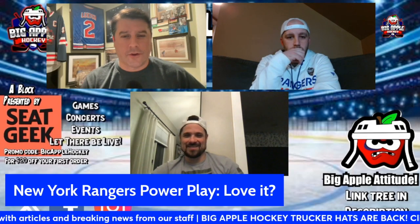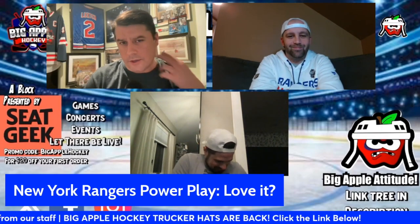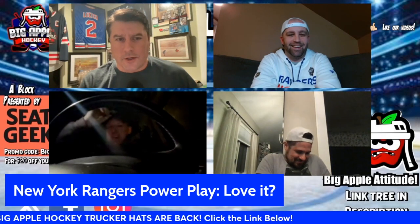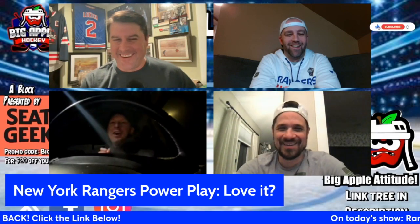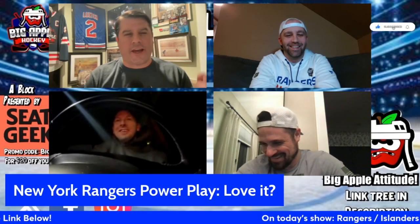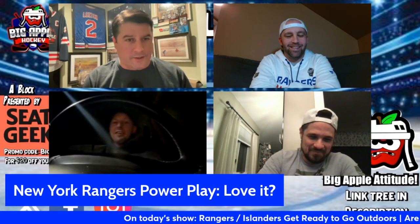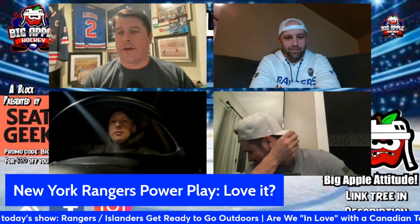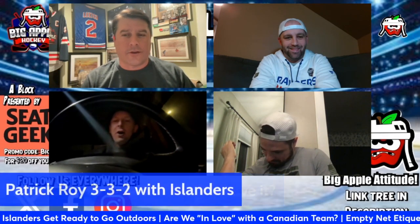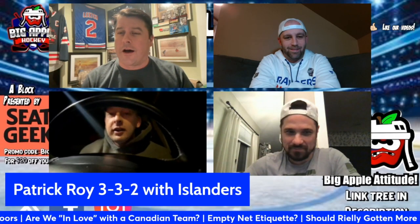We've got the co-host of L-Rock and Dermo joining us right now. Dermo, good thing you came on while you're driving. For Valentine's Day I need to know whether or not you love it or you don't — and right now we go to the Islanders topic: Do you love Patrick Roy as the Islanders head coach?